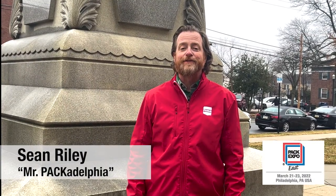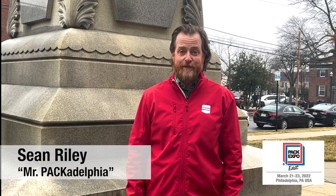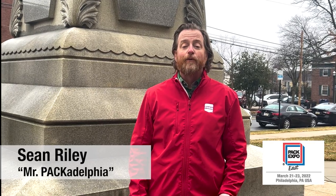Hi, I'm Sean Reilly, Mr. Pack-It-Elphia, bringing you the latest scoop on all things Pack Expo East. This season, we're bringing you some local Philly attractions, all within walking distance or just a short cab ride or Uber from the convention center, should you want to take a break from the show floor while here in Philadelphia.